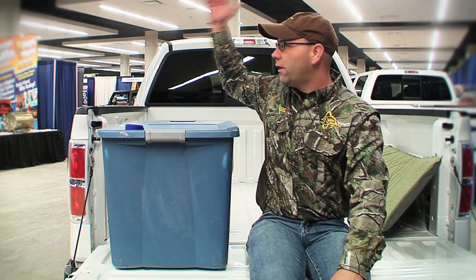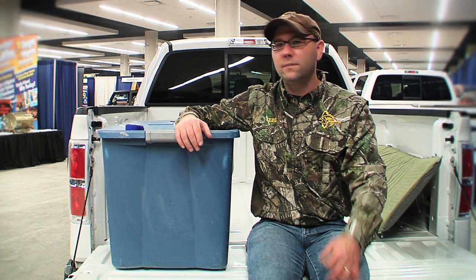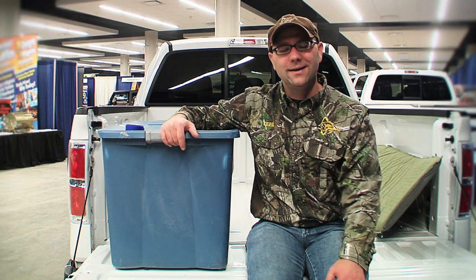All I need is a pickup truck like this one and throw a camper canopy — some places they call them toppers or camper shells — on the truck. They're relatively inexpensive and they give you a hotel on wheels.